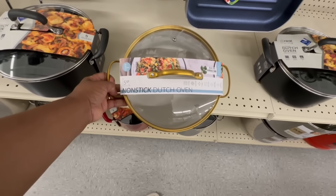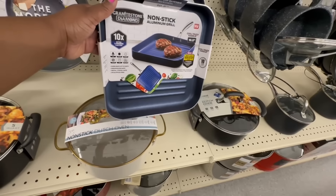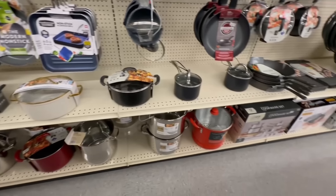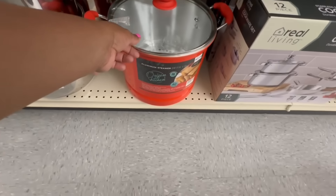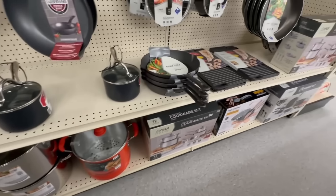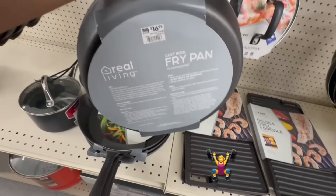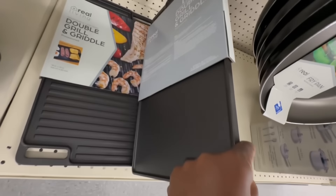It's a five-quart non-stick Dutch oven for $25. Non-stick aluminum grill, 10.5 inches, is $20. A huge aluminum steamer with the lid is $25 and the 12-quart is $29.99. Cast iron fry pan is $17. Double-grill griddle is $17.